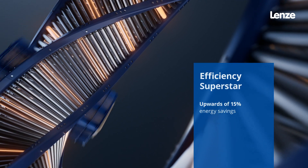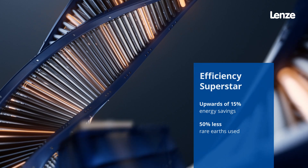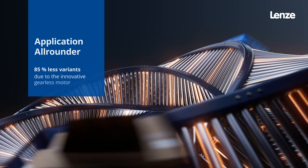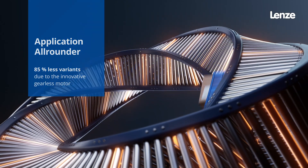A true efficiency superstar, thanks to minimal friction losses and a resource-efficient design. Its gearless motor providing you with maximal efficiency in operation and maintenance.